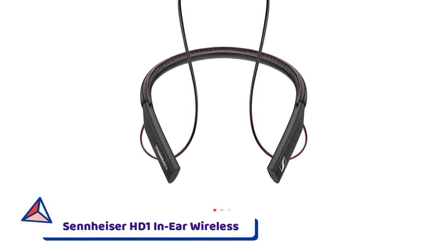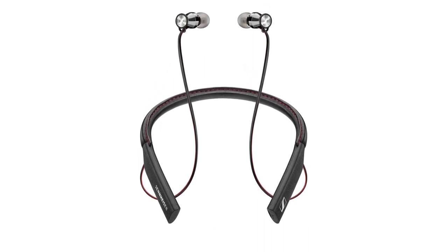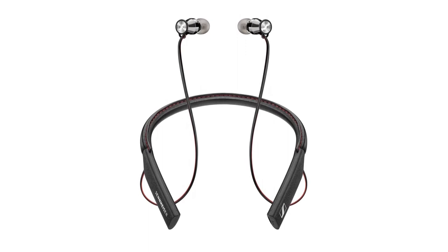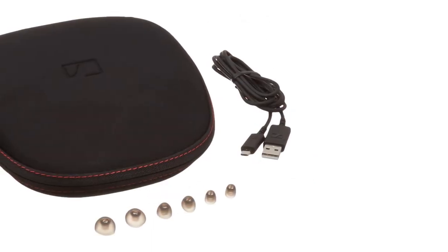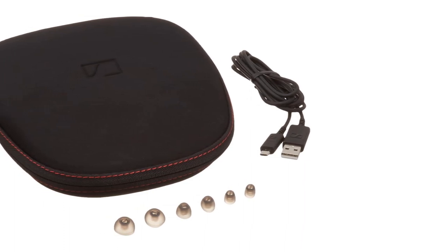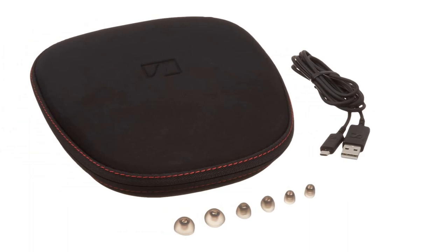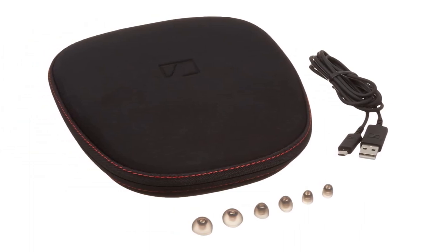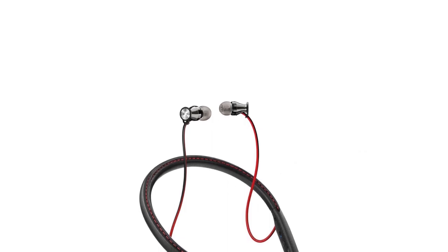Number four: Sennheiser HD1 In-Ear Wireless Headphones. This item provides the best experience in music at different frequencies. The frequency response range is really wide, ranging from 15 Hz to 22,000 Hz, so whether you're listening to bass, mid, or treble, this item will 100 percent satisfy you.